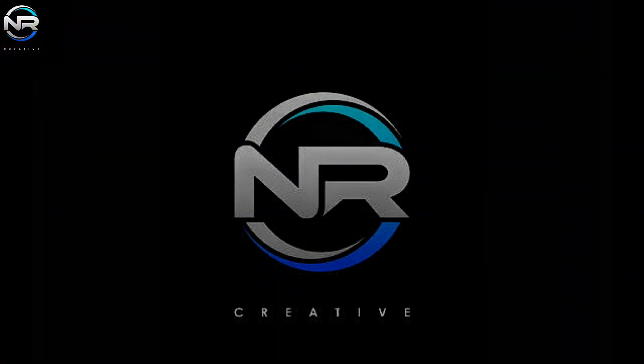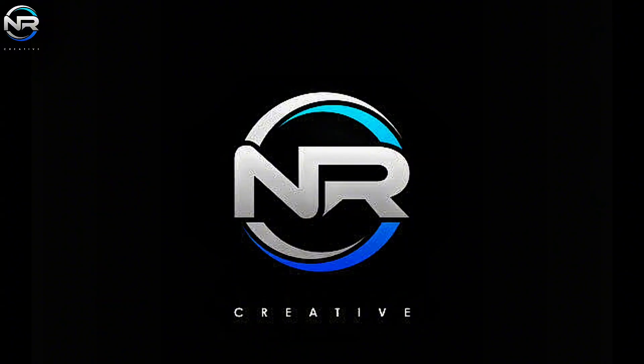That's it for today's episode. See you in the next one, and thank you for your support.